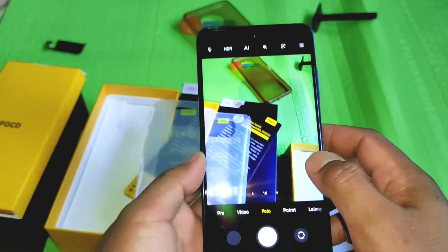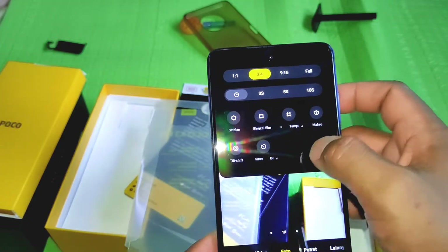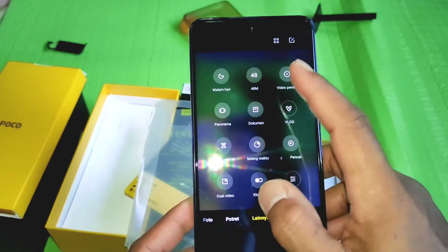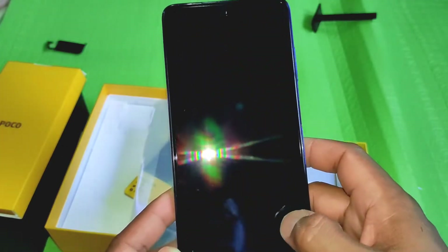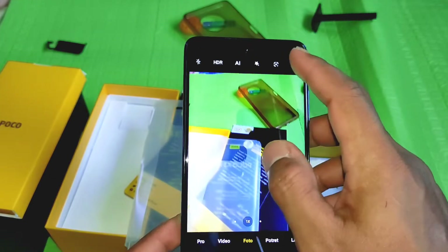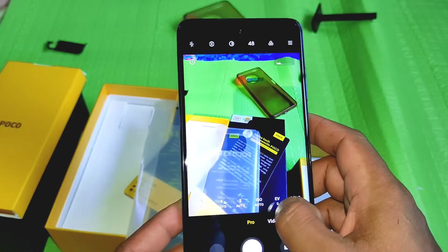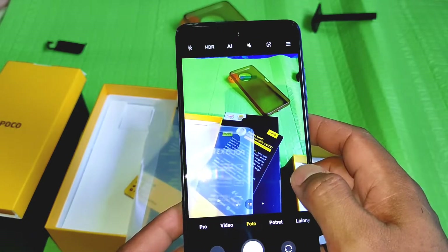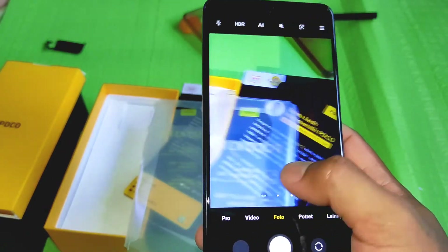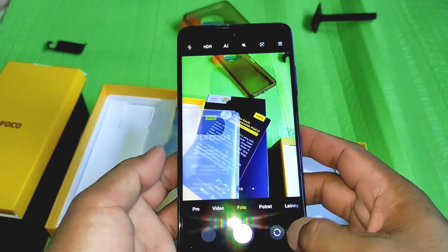Untuk kameranya kita intip dulu sedikit. Setup-nya hampir sama dengan Poco X3 NFC — di sini ada 48MP. Intinya mirip banget setup kameranya antara Poco X3 NFC dan Poco X3 Pro, ada mode manualnya juga baik foto maupun video. Yang membedakan cuman resolusi kameranya. Di sini ada zoom, ultrawide, dan wide.